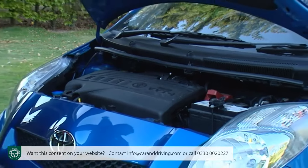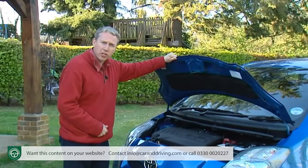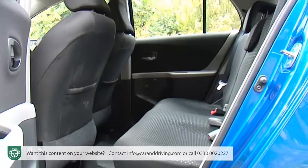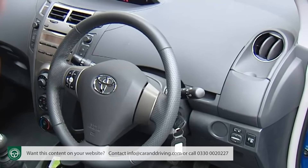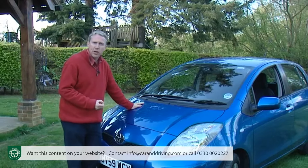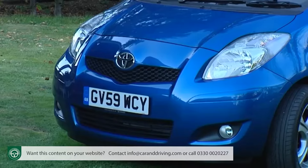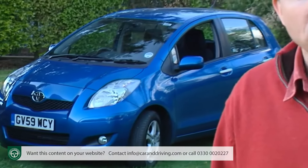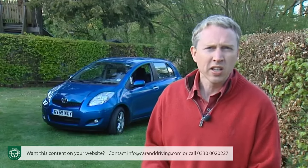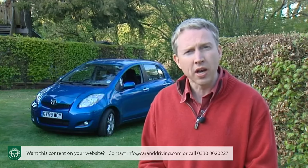Whether you choose the 69 brake horsepower 1-litre petrol, this 100 brake horsepower 1.33-litre petrol, or the 90 brake horsepower 1.4-litre D4D diesel, you should find it pretty well equipped. All models come with remote central locking, the clever sliding rear seat arrangement, power steering, a CD stereo with steering wheel controls and an aux input, plus electric front windows. Many models also have 15-inch alloy wheels, integrated front fog lamps and a leather-trimmed steering wheel. Safety-wise, most variants get driver's knee, side and curtain airbags, ABS with electronic brake force distribution and brake assist. Stability control is optional, and automatic transmission requires either the diesel or the 1.33-litre petrol.